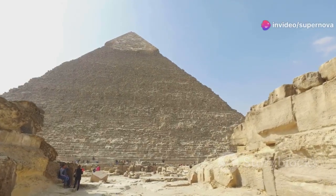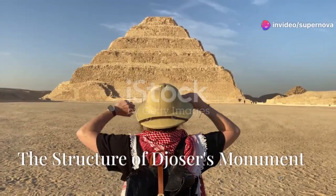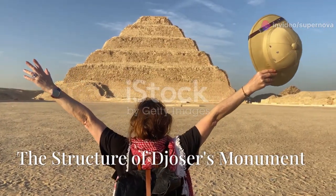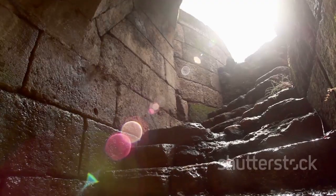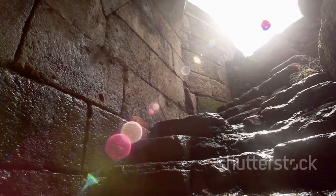It is a symbol of the architectural innovation that characterized the Old Kingdom period in Egypt. The Step Pyramid is a remarkable structure, comprising six stacked layers or steps. These steps decrease in size as they ascend, creating the iconic stepped silhouette.